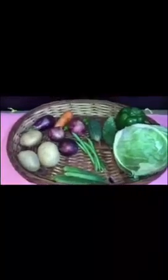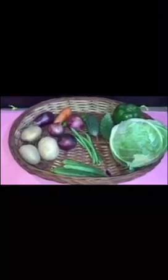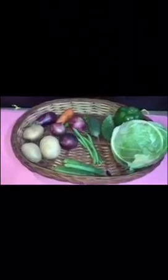Hello dear children, I know you are all feeling bored at home, so I have come here to have some fun with you. Have you ever visited a vegetable market? If you haven't, no problem. Today I have set up a small vegetable market just for you.